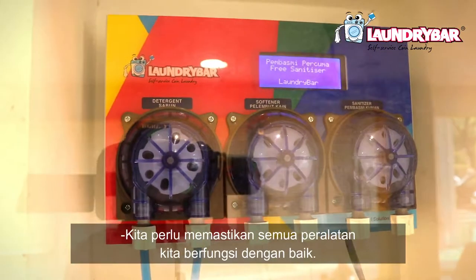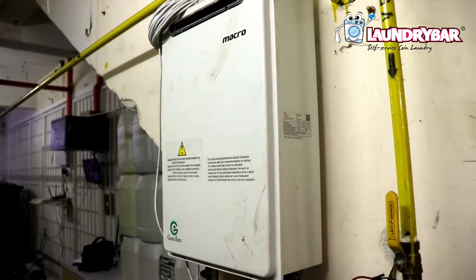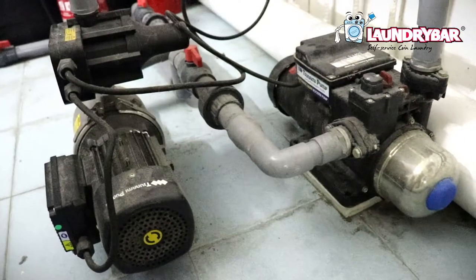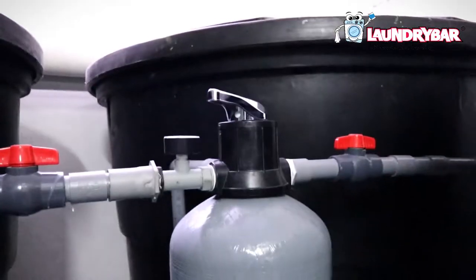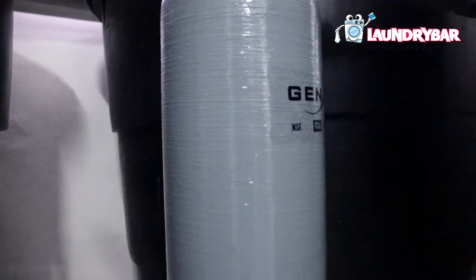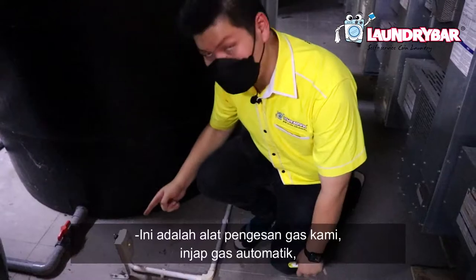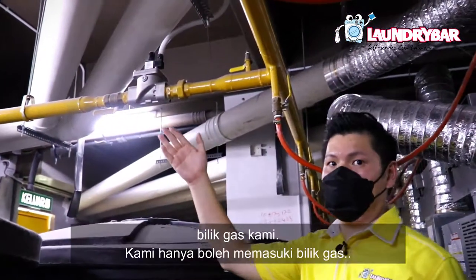We have to make sure all our equipment is working very well. This is our heater, our water pump, and our water filter. This is our gas detector and our auto-changeover unit.